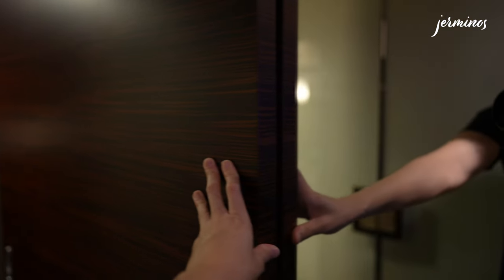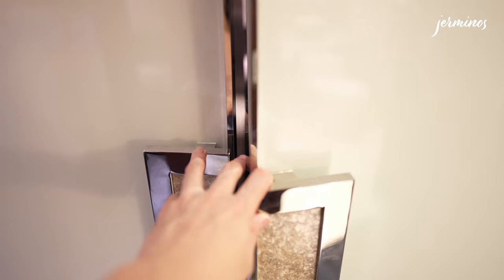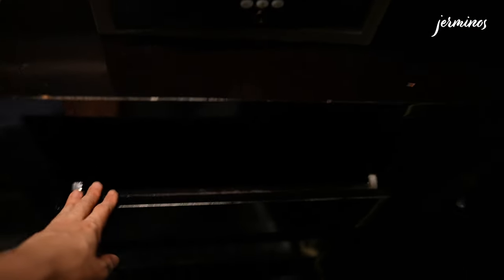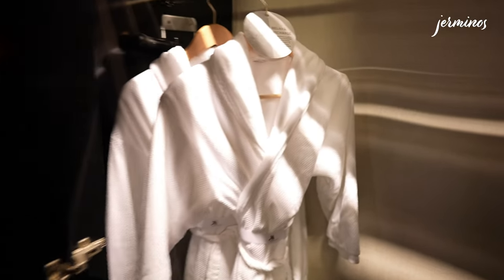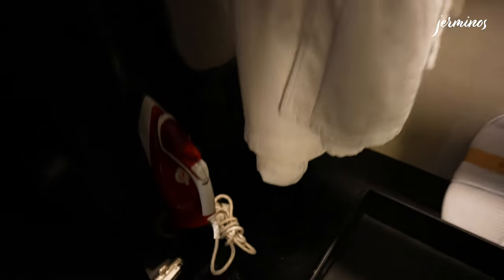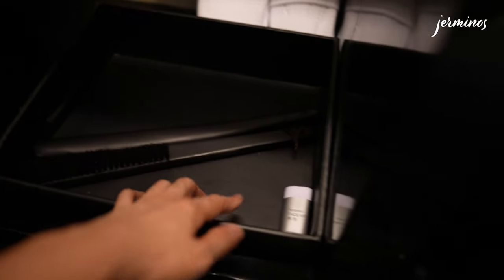The bathroom door can be closed and you'll have a full-length mirror on it. Now let's check out the cupboard. On the right, you'll find hangers. Below that is the safe, and below the safe are empty drawers — one contains the laundry bag. On the left, you'll find bathrobes with the Marriott logo. There's an ironing board, and below it the iron. Two bedroom slippers are here, along with a shoe brush, shoehorn, and shoe mint.